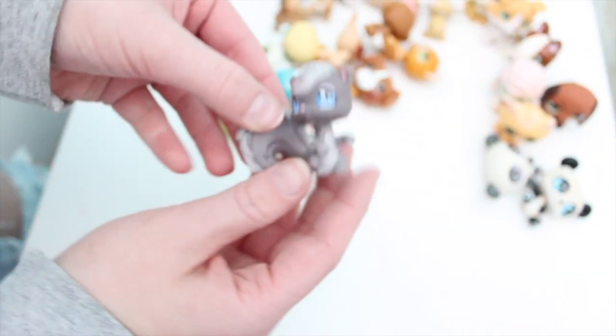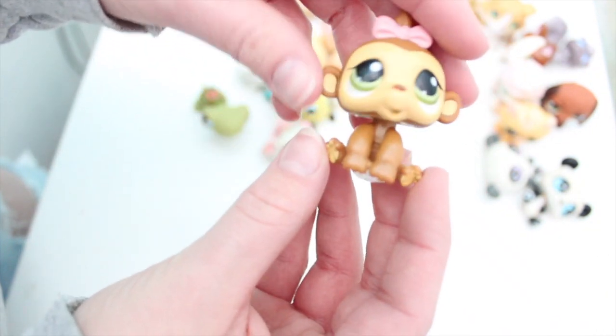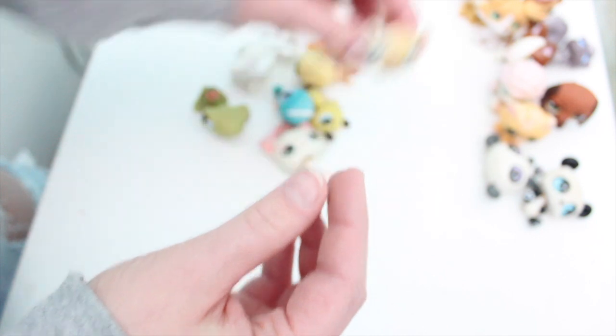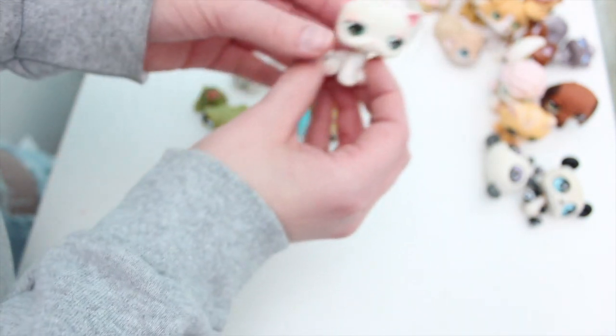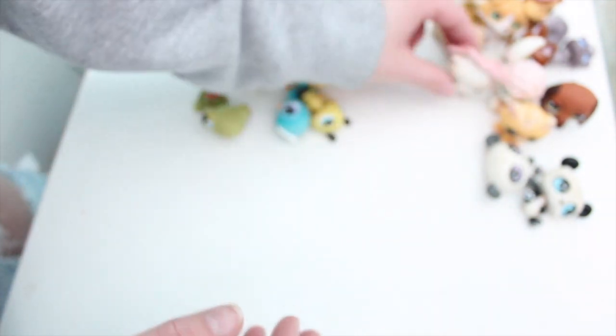And we have this dachshund. This squirrel. This little baby monkey — and he has a diaper! I didn't even know that. It's cute. And then we have this kitty. This boxer. We have this little mouse. Hamster. This kitty with this cute little bow and it's got some hair.